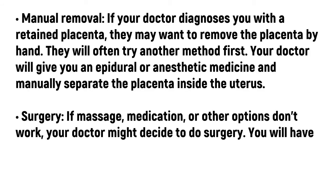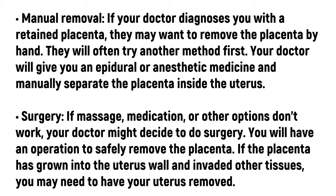Manual removal. If your doctor diagnoses you with a retained placenta, they may want to remove the placenta by hand. They will often try another method first. Your doctor will give you an epidural or anesthetic medicine and manually separate the placenta inside the uterus.